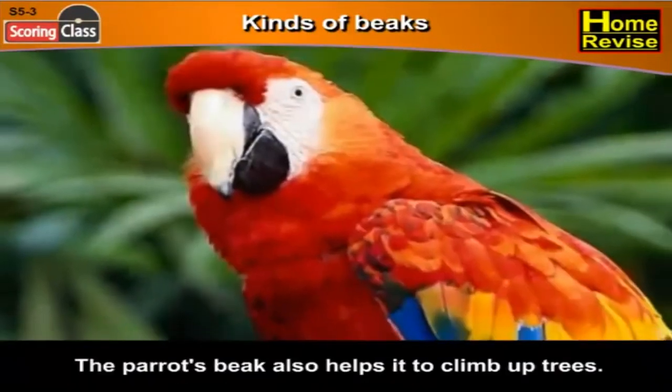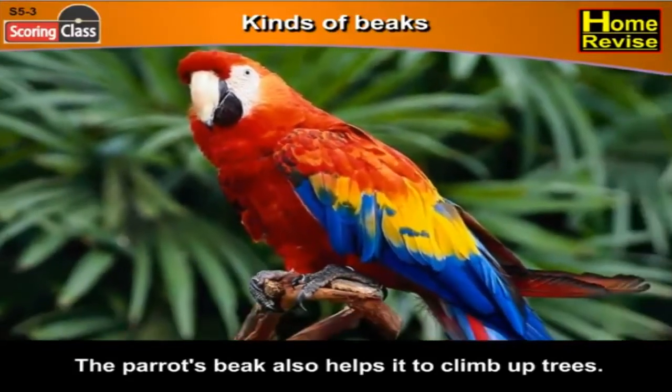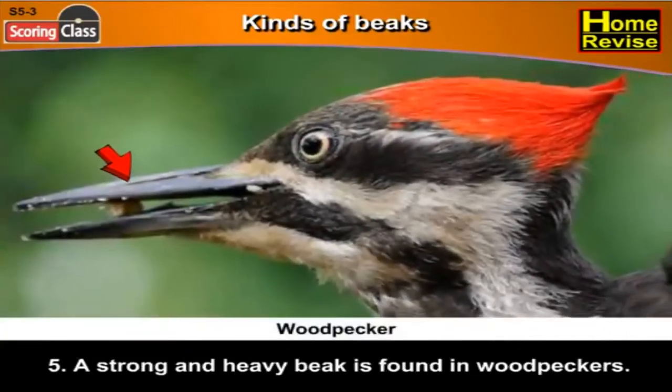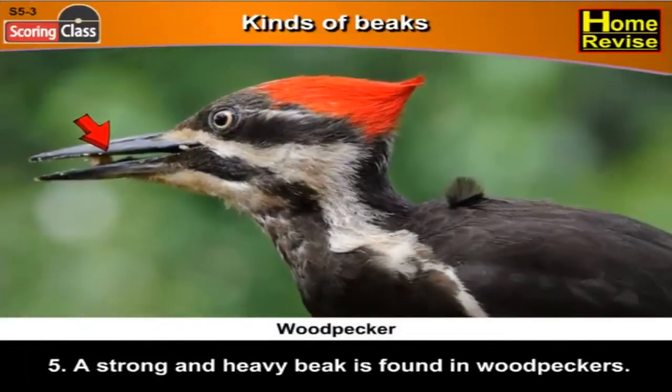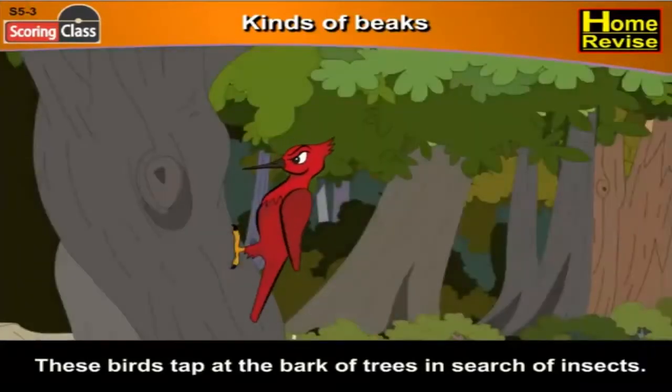The parrot's beak also helps it to climb up trees. Fifth, a strong and heavy beak is found in woodpeckers. These birds tap at the bark of trees in search of insects.